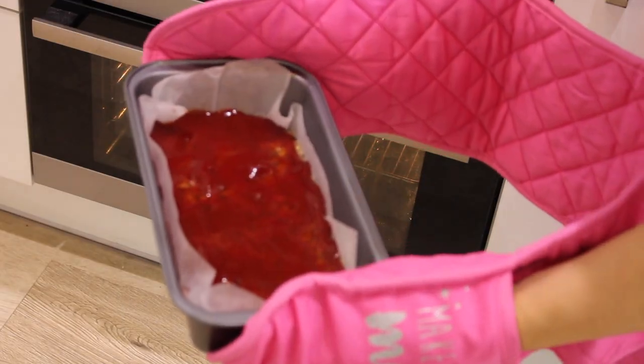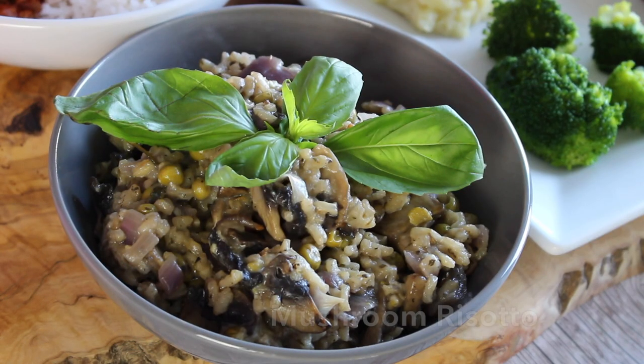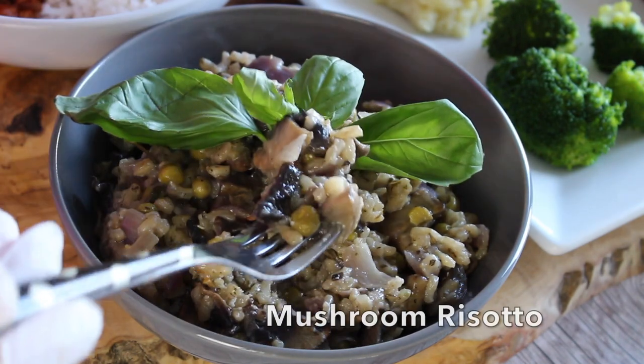Add it to a preheated oven — please excuse my dirty oven! I actually didn't notice this until I looked at the video. While the meatloaf is cooking we're also going to make another oven dish — a vegan oven risotto.